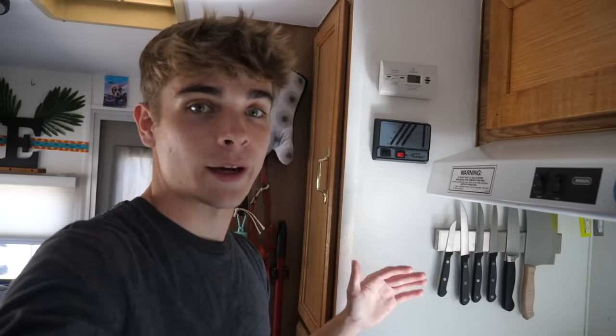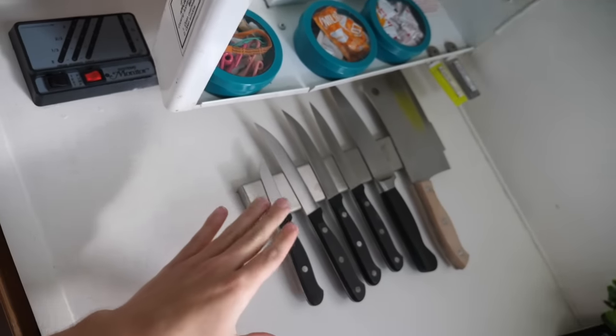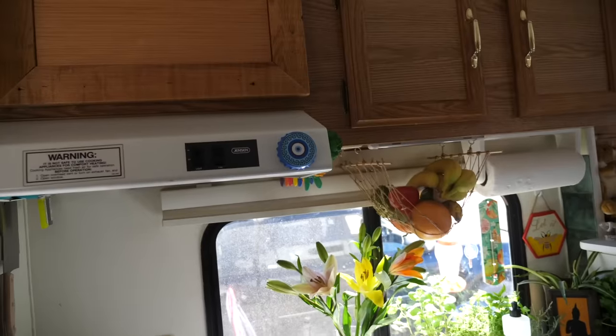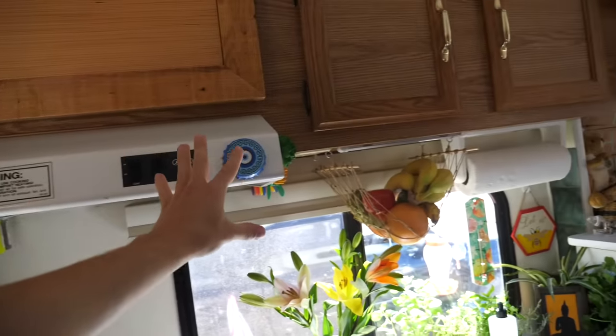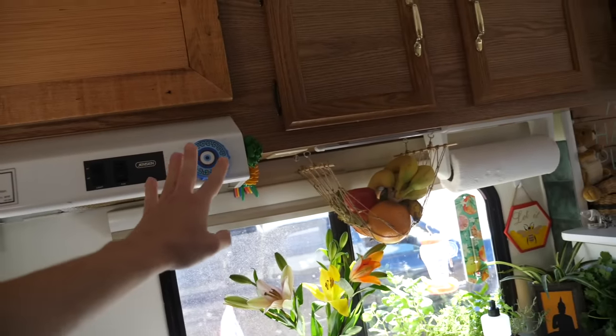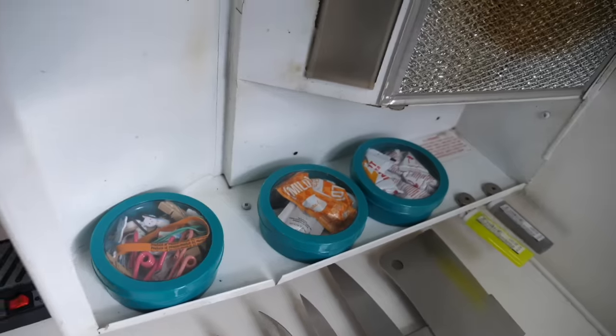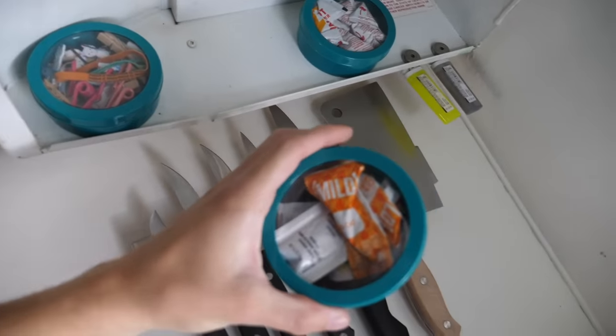A nice little wall holder for my knives. I purposely faced all the sharp edges this way so that if I reach I don't do anything bad. Now when you look at this, do you see anything? But if you go under — this is where I keep all of my stolen Taco Bell sauces.